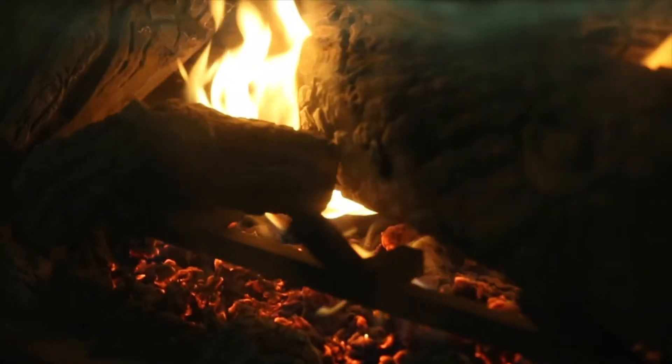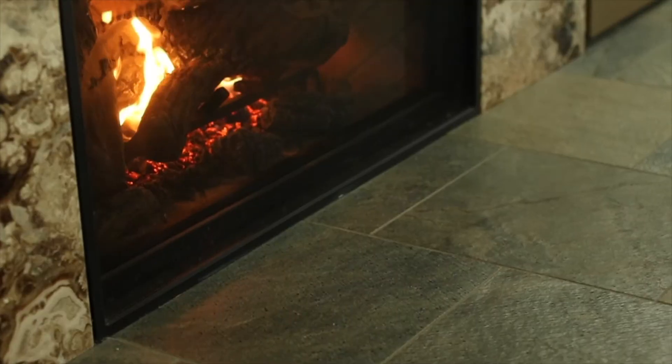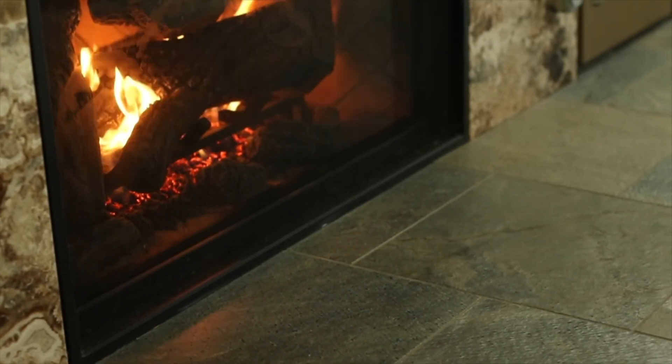When utilizing a wood-burning fireplace, ensure the front has a screened cover to prevent embers from escaping. Wood-burning fireplaces should have a non-combustible surface fronting the fireplace, such as tile or brick.